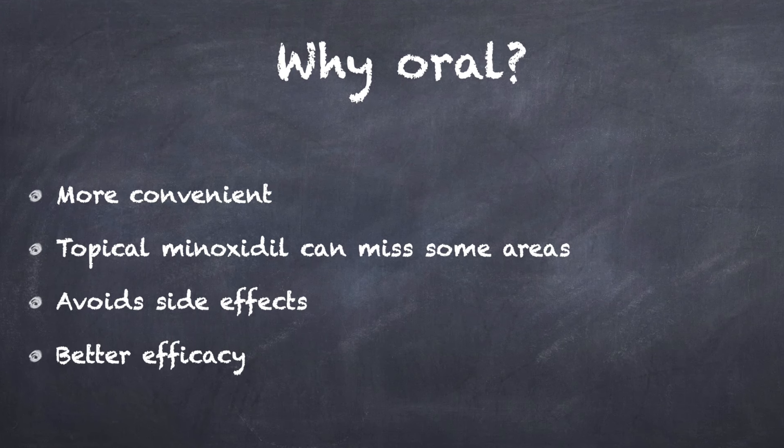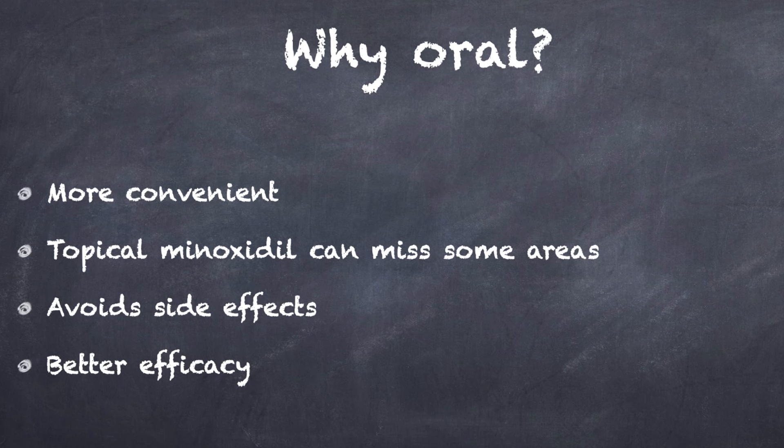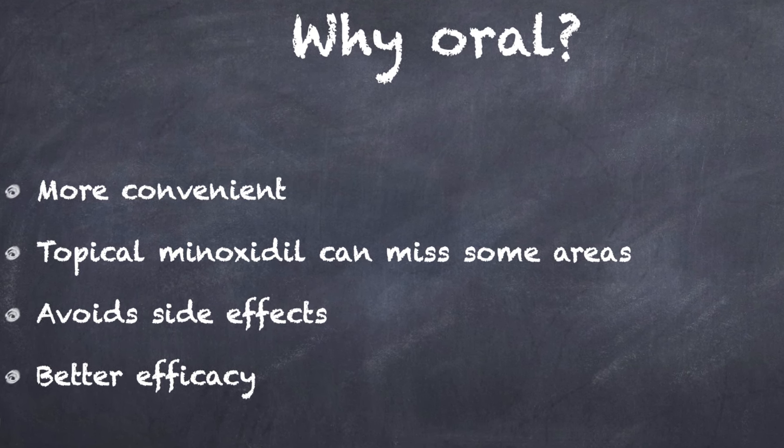Secondly, topical medication is operator dependent — that is, some parts of the scalp may be missed in those with widespread alopecia. Thirdly, it avoids the side effects associated with topical minoxidil, such as irritation and allergic contact dermatitis. Finally, oral minoxidil may also be more effective than topical applications.